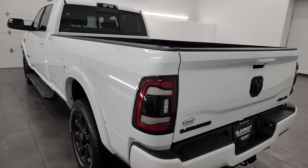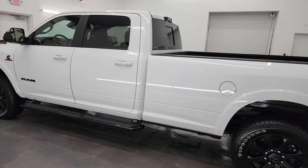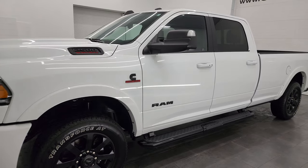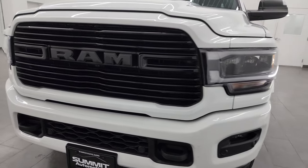I am here at Summit Automotive in Fond du Lac, Wisconsin, your new and used heavy duty truck headquarters. This 2022 Ram 2500 has a 6.7 liter Cummins diesel engine paired up with the 6-speed 68RFE automatic transmission.